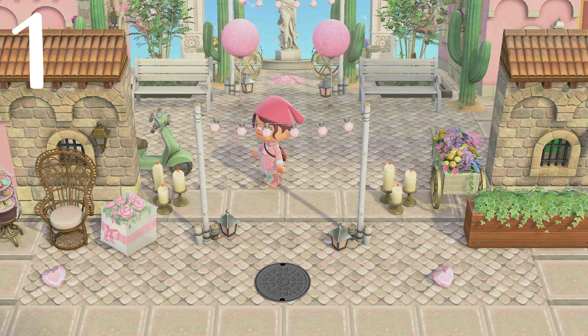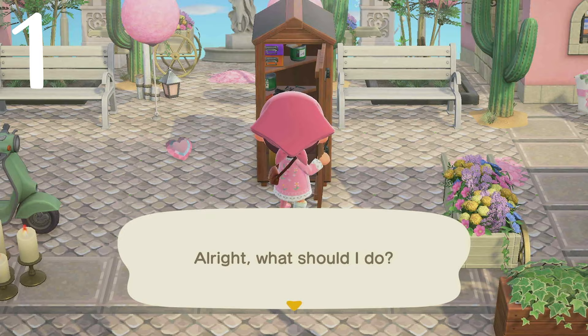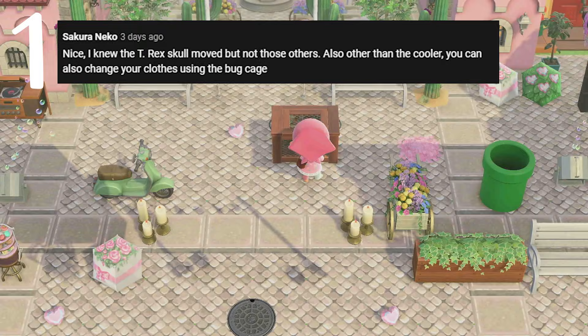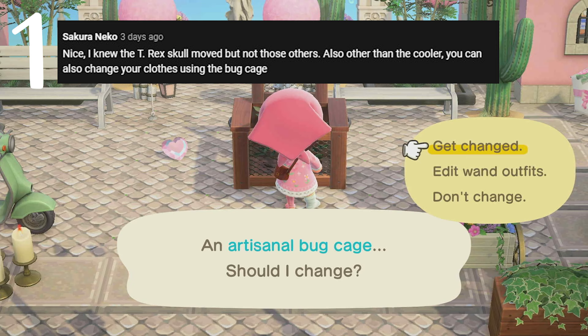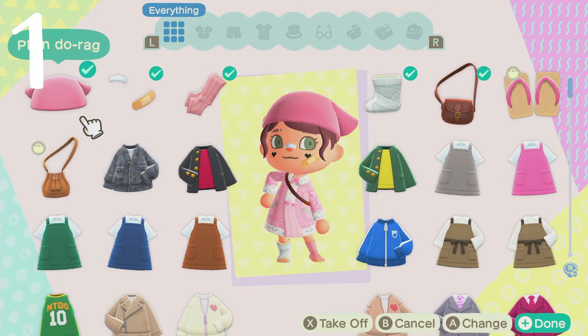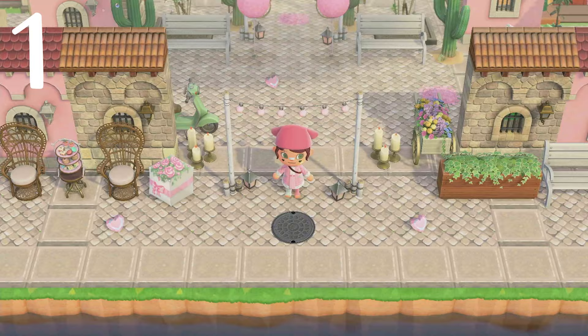Number one: one of our viewers said that other than just changing your clothes in the dressing room, you can also change your clothes using this thing — an artisanal bug cage. You can actually click it and change your outfit. I would have never tried to do that, but it's so cute. I love it. I'm going to carry around an artisanal bug cage from now on just to be able to change whenever I want. That's a great tip!